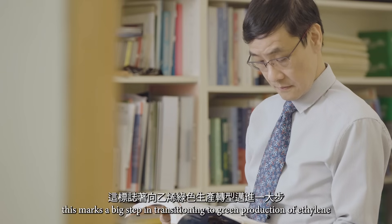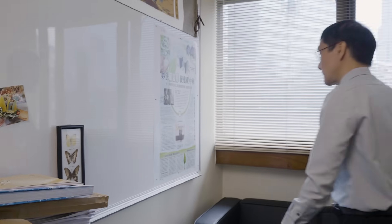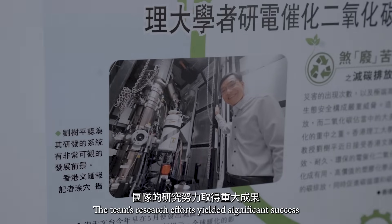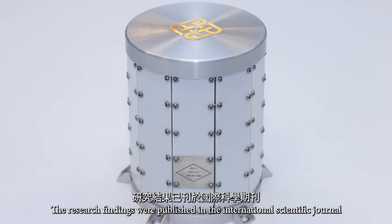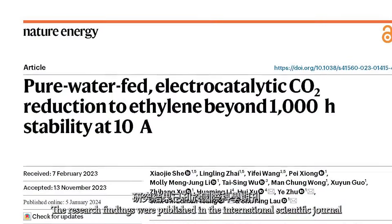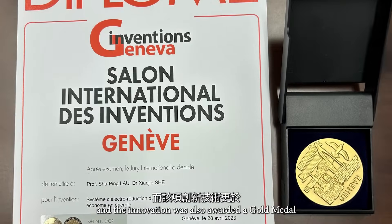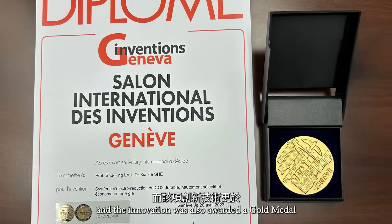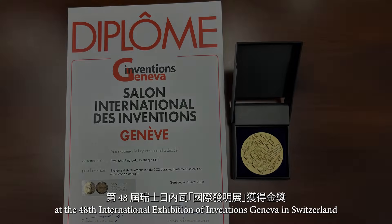This marks a big step in transitioning to green production of ethylene. The team's research findings were published in the international scientific journal Nature Energy, and the innovation was also awarded a gold medal at the 48th International Exhibition of Inventions Geneva, Switzerland.